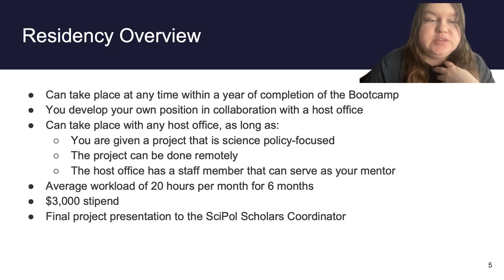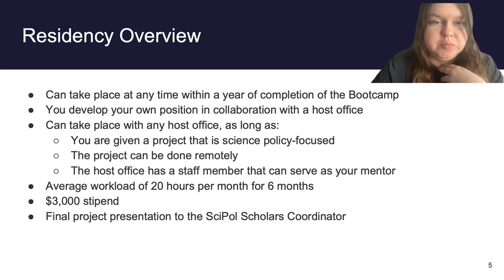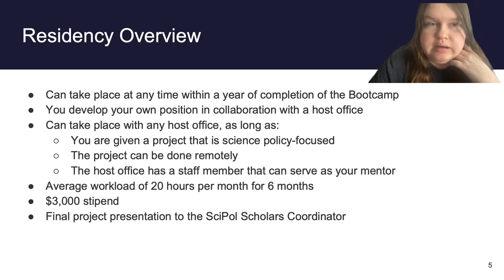The first half of the stipend is paid once you begin your residency, and the second half is paid after a midpoint check-in with me. Once you complete your residency, you'll be expected to do a final project presentation to myself and any other NSPN staff members who are interested. This program was established during the pandemic, which is why there's such an emphasis on remote work, and we intend to keep it that way. However, if you live near a host office you're really interested in and want to explore going in person, that's fine — just note the stipend wouldn't change for in-person work.